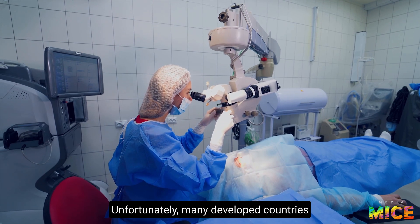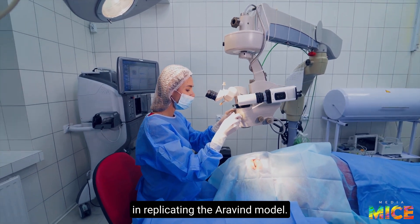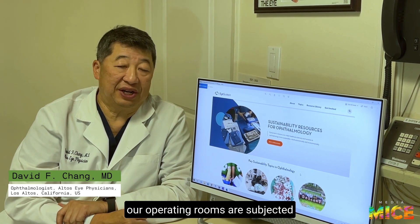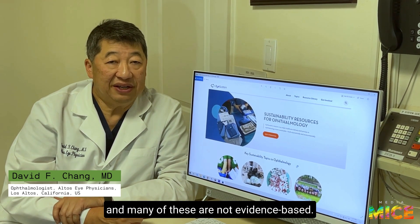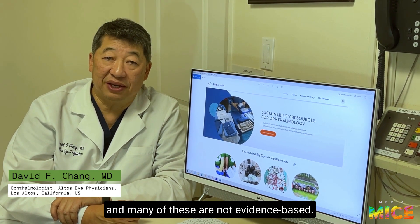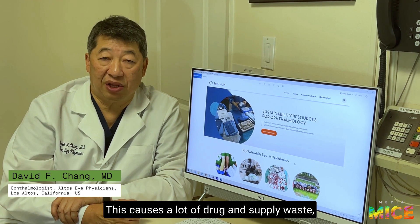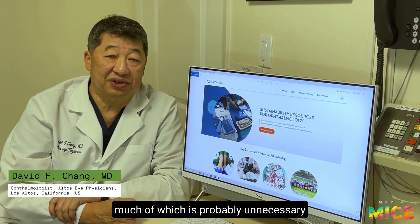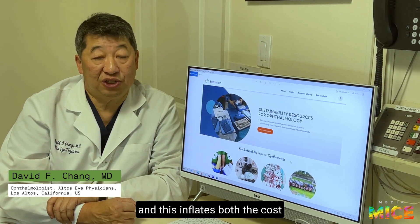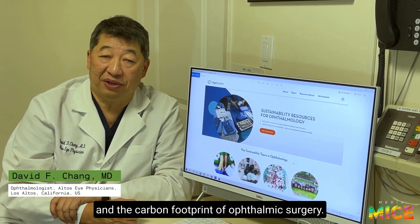Unfortunately, many developed countries face greater regulatory barriers in replicating the Aravind model. As ophthalmologists, our operating rooms are subjected to countless rules and regulations, and many of these are not evidence-based. This causes a lot of drug and supply waste, much of which is probably unnecessary, and this inflates both the cost and the carbon footprint of ophthalmic surgery.